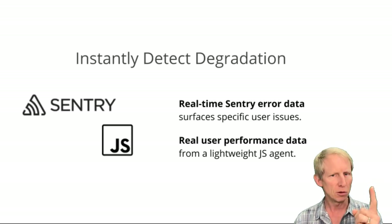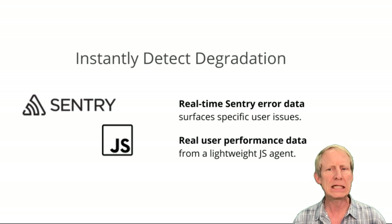Let's look at three things Monitor can do for you. First, Monitor allows you to instantly detect degradation. By ingesting operational guardrail metrics, tying these to the feature a user is exposed to, and alerting when metrics degrade, feature monitoring reduces the risk of performance degradations, both large and small, going unnoticed.